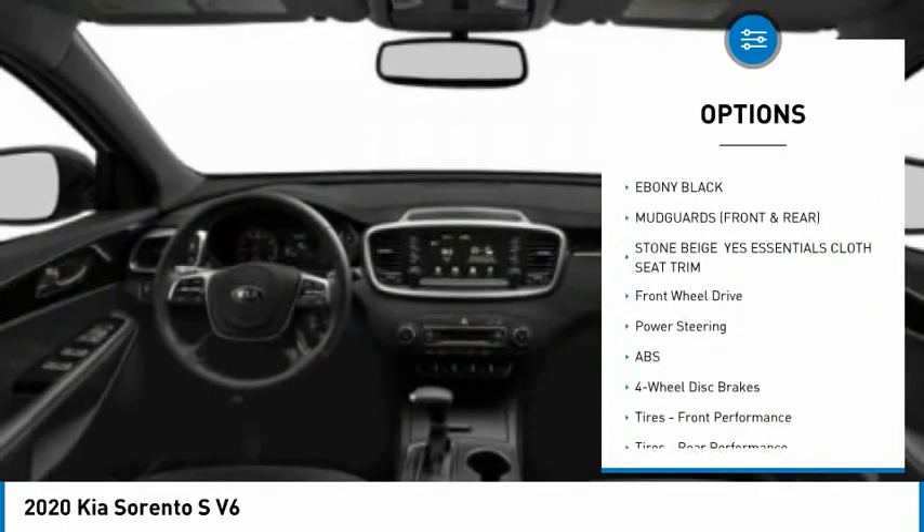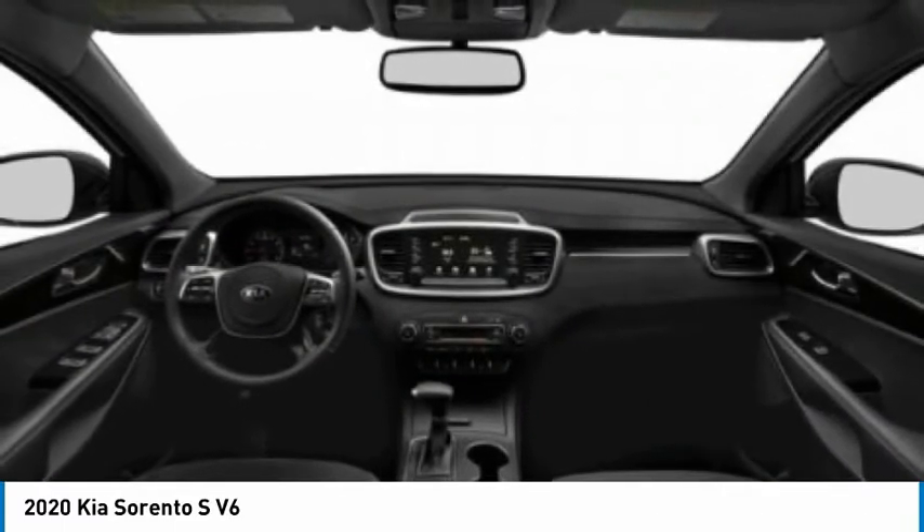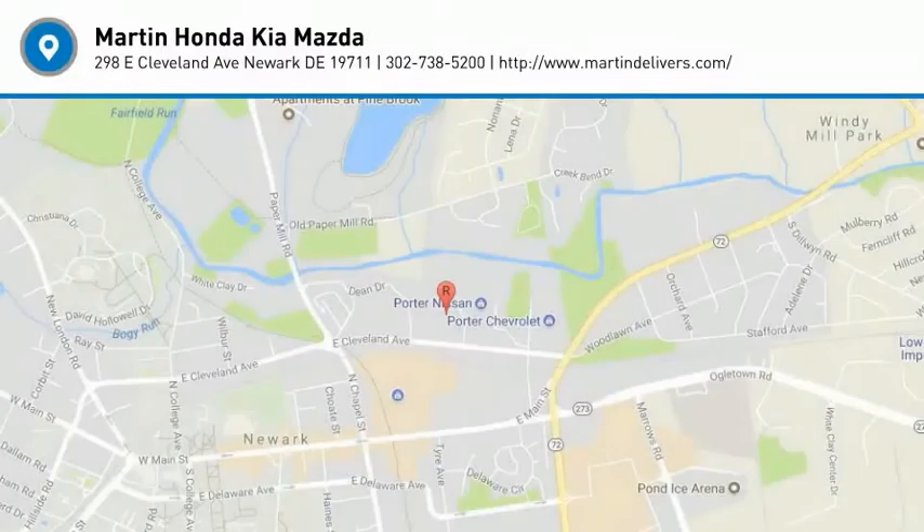Brake assist, traction control, stability control, engine immobilizer. Come see the car for yourself.